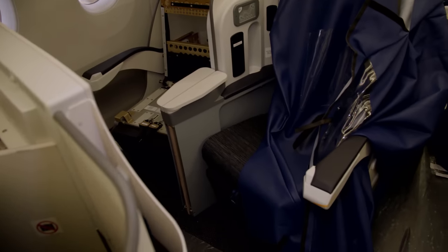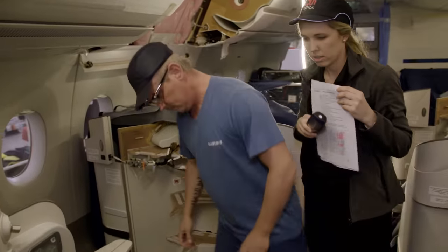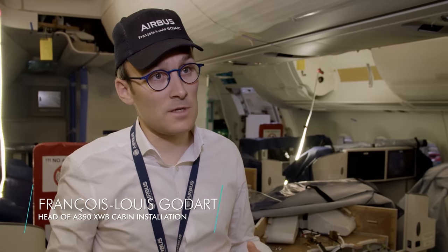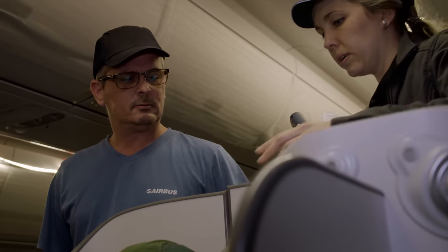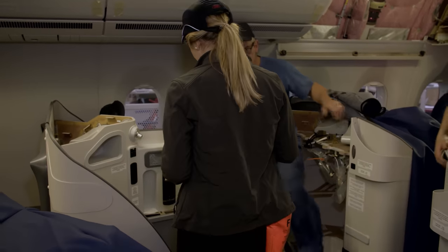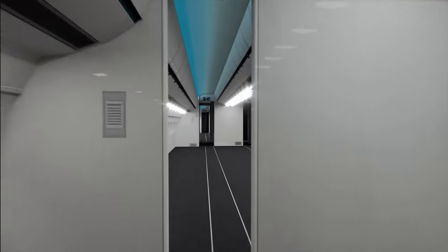Airbus promises A350 passengers higher levels of comfort in all classes — seats, lighting, cabin pressure, and cabin noise levels have been significantly improved. The noise level is four times lower than comparable aircraft. At this station they install all seats from economy to business class. Quality control checks whether seats have been installed properly; if necessary, defects are rectified by the seat manufacturer. The A350 fuselage has an especially large diameter — hence the suffix XWB, standing for Extra Wide Body.